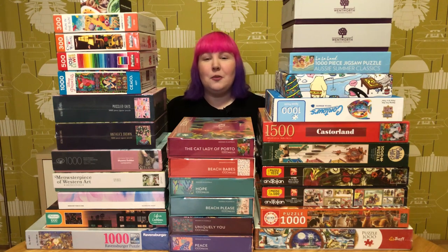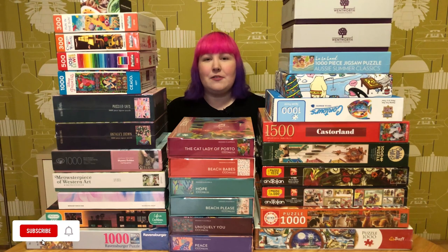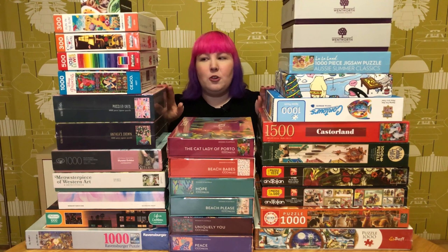Hey puzzle friends, how's it going? Welcome back, or if you're new, I'm Juby and welcome to my channel. This is a place for anyone who loves puzzles, whether you're new to puzzling or you consider yourself an expert. As you might have already guessed, today we're going to be doing another puzzle haul.